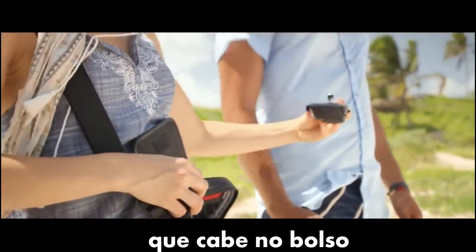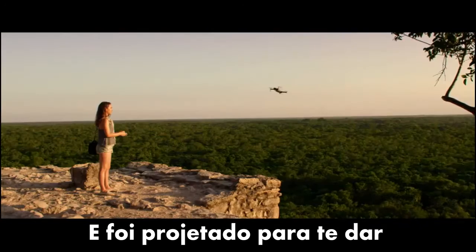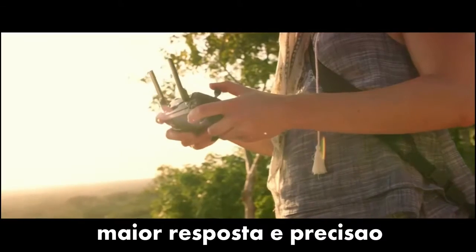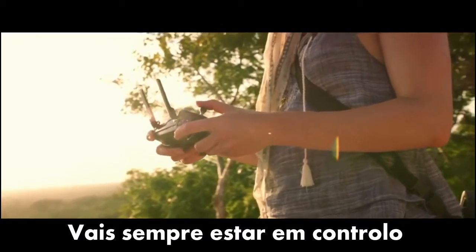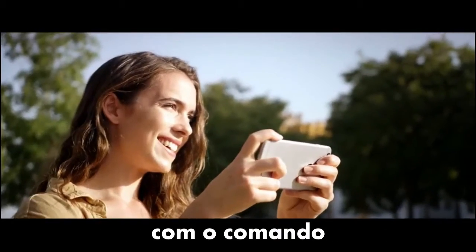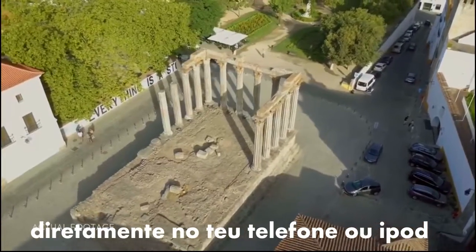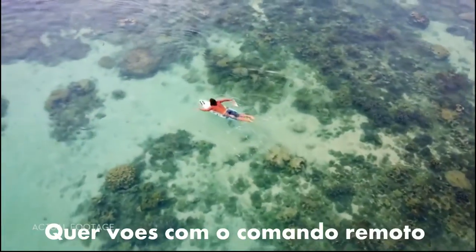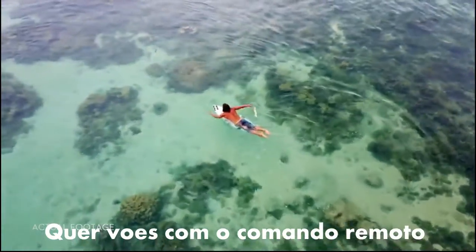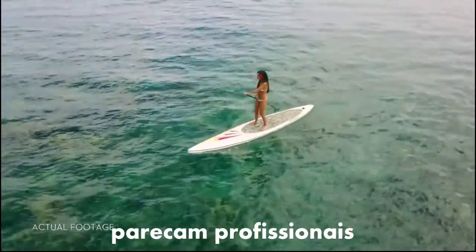Everything can be controlled using a gamepad-sized controller you can keep in your pocket. It opens up to clamp around your phone and has been custom-engineered to give you more feedback and more accuracy — you will always feel in control. If you don't want to bother with the controller, fly using virtual joysticks right from your phone over Wi-Fi. Whether you fly with the remote controller or just your phone, ActiveTrack modes are ready to make you shoot like a pro.